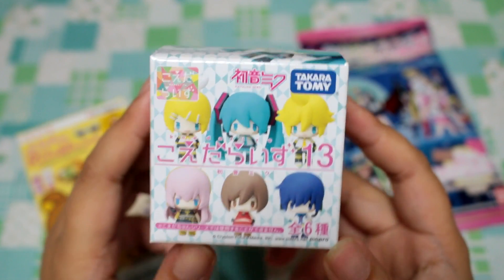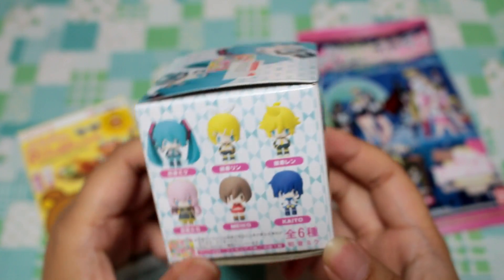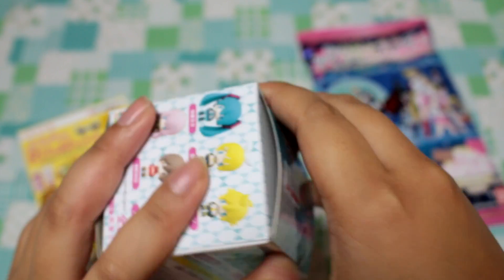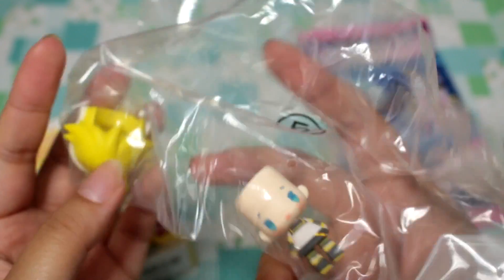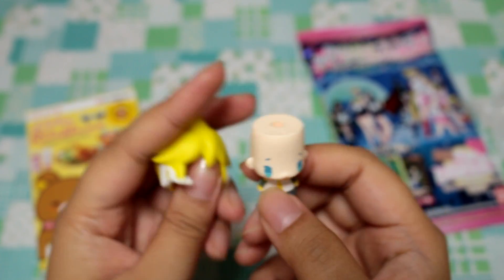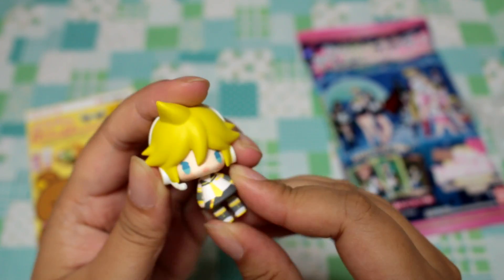Let's open the Hatsune Miku Koedarizu. I've opened a Madoka one of these before, but it's my first time opening the Miku series. I actually only really know Miku — I know Rin and Ren, and Kaito. There's Ruka and Meiko too, but honestly I only recognize Miku. Oh, I see yellow — blonde hair. Is this considered blonde or yellow hair? Here is... is this Ren? No, it's Len. I'm so confused! The cute thing about the Koedarizu is that they have two faces, so you just turn it to the face you want. Then you just pop the hair on. I think the shape of the head is so funny, but once you put the hair on it looks normal. Little chibi-fied characters — I love the faces. Oh, look at his head — it wobbles!